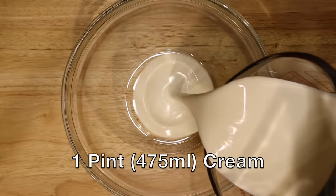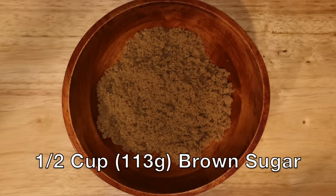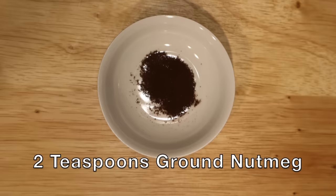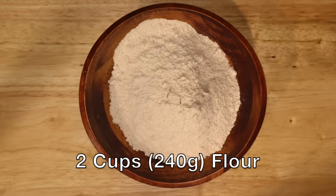For this recipe you'll need one pint or 475 milliliters of cream, six eggs, one half cup or 113 grams of brown sugar, one whole nutmeg or two teaspoons of ground nutmeg, or one teaspoon of mace, and two cups or 240 grams of flour. The recipe gives you a lot of leeway because it doesn't tell you exactly how much flour to use — you can make it as thin or thick as you want. I like a fairly thick pancake, not like a crepe, so I went with two cups. If you want something more like a crepe, reduce it to about a cup and a half.